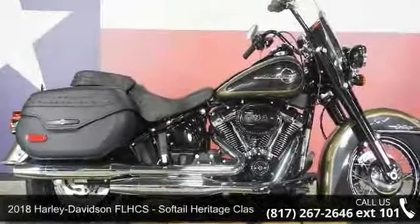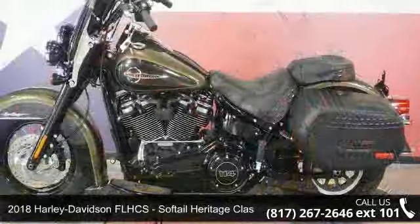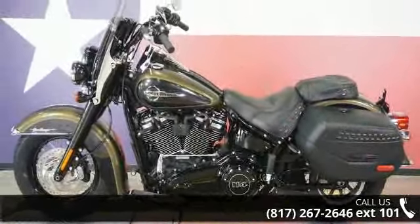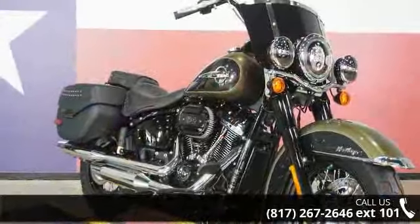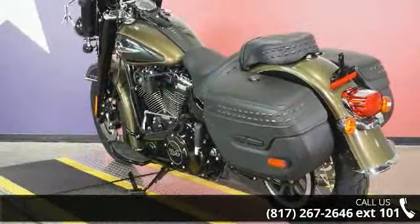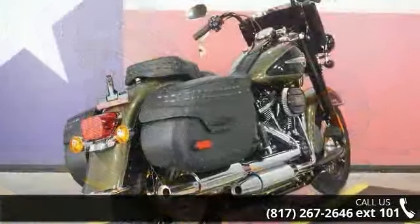Imagine yourself on this 2018 Harley-Davidson FLHCS Softail Heritage Classic 114. If you're looking for a solid bike, look no further. Low mileage is an important factor in your purchase, and this one delivers a low odometer reading. A test ride is waiting for you — call now to schedule an appointment at our dealership.